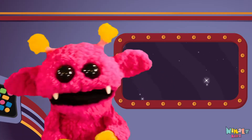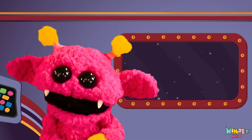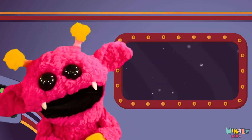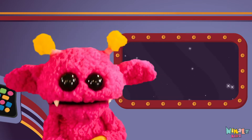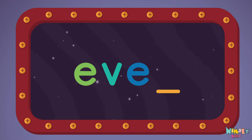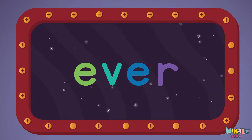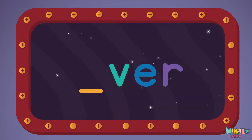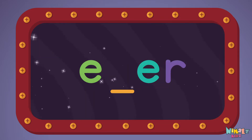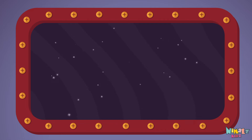That was fun, but let's do something better. Now it's time to find the missing letter. Let's see if you can say it before I do. E-V-E-R.